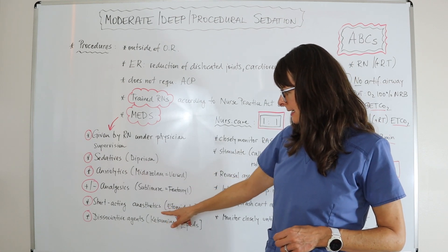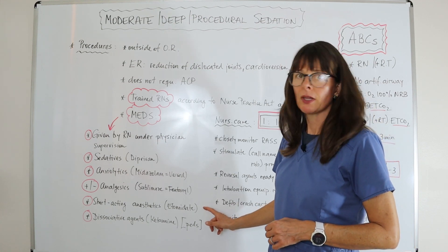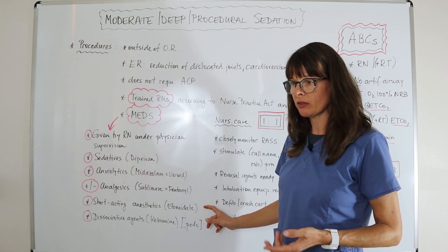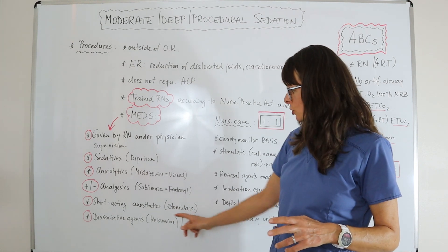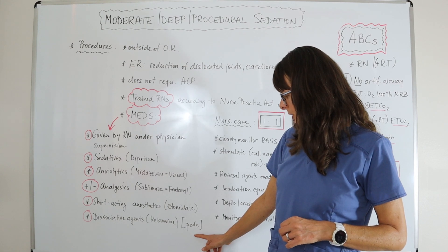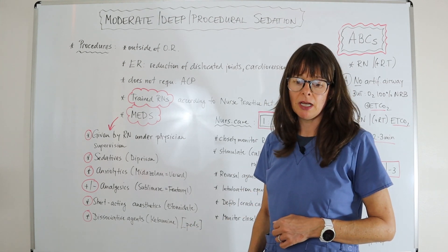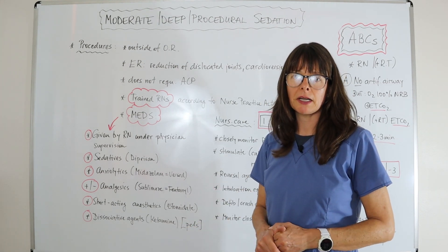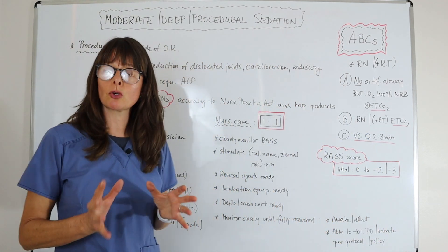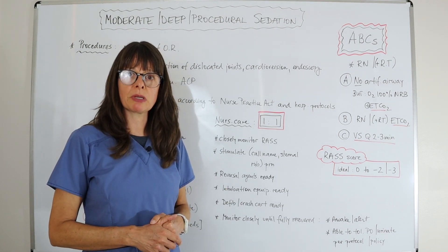Short-acting anesthetics can also be used. A good example is etomidate, which is very short-acting and does not usually require any other agents to be administered with it, so we don't need the anesthesiologist present. Additionally, especially in the pediatric population, dissociative agents such as ketamine may be used. Though it has received attention for illegal uses, in a controlled environment it can be a safe drug for procedural sedation in pediatrics.